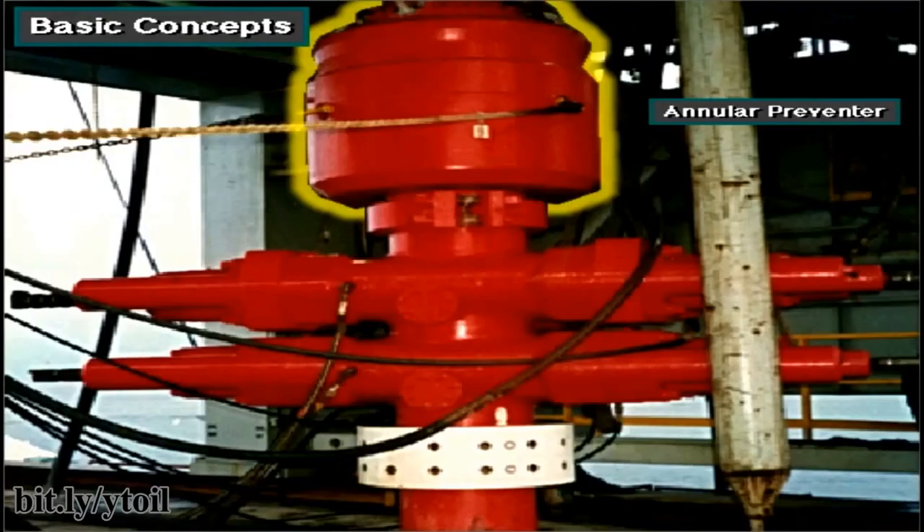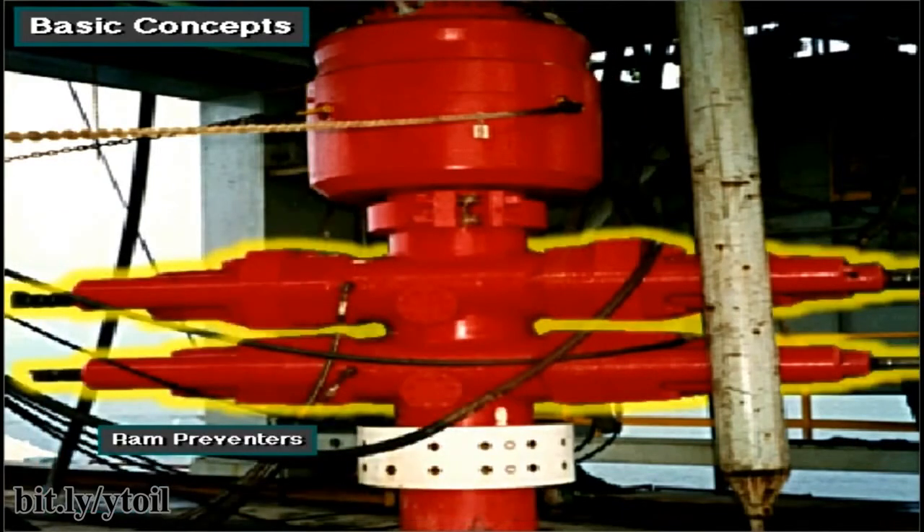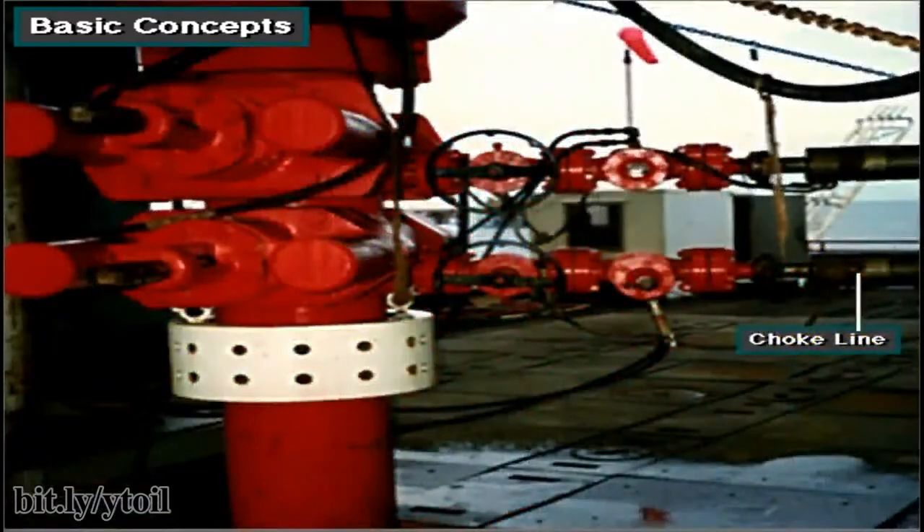Rigs usually have two kinds of preventers. On top is an annular preventer, called an annular preventer because it surrounds the top of the wellbore in the shape of a ring, or an annulus. Below the annular preventer are ram preventers. The shutoff valves in ram preventers close by forcing, or ramming, themselves together. The choke line is a line through which well fluids flow to the choke manifold when the preventers are closed.